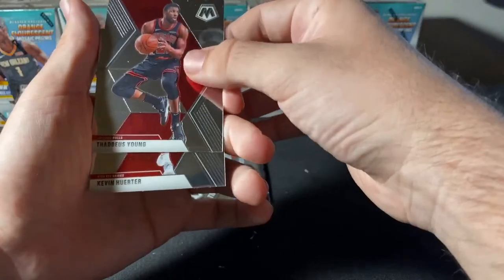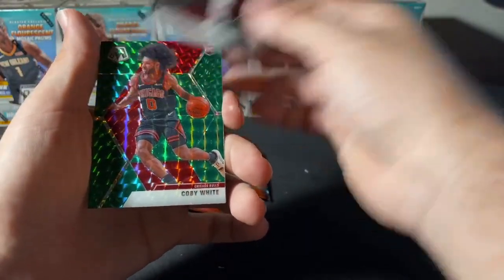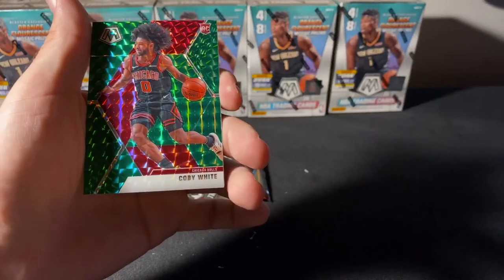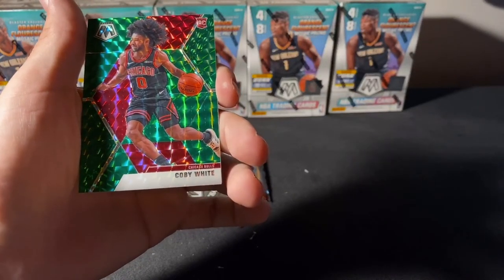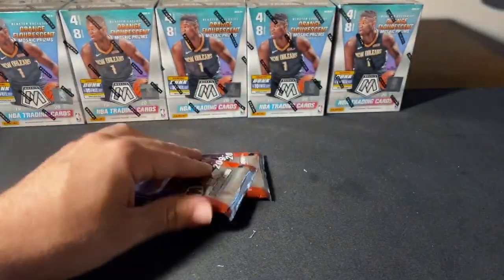Thaddeus Young, Kevin Huerter. Nice — we got a Kobe White Green Mosaic for our Bulls. There you go, Bulls — some nice rookie color here. Green Mosaic Kobe. Allen Iverson Hall of Fame.